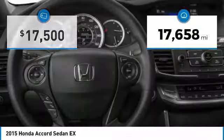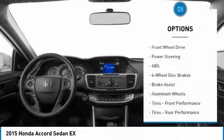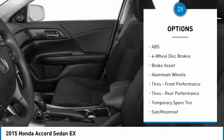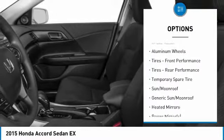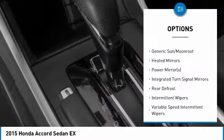This vehicle has less than 20,000 miles. Here are some of this vehicle's great options: keyless entry, steering wheel audio controls, anti-lock braking system, traction control, stability control.